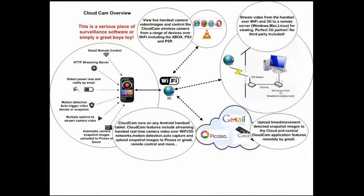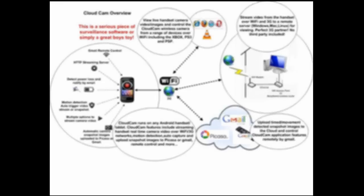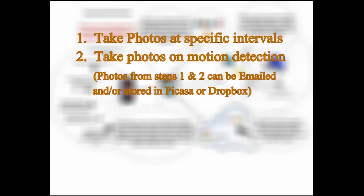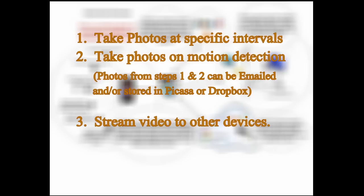Now let's look at the Cloud Spy Cam app. This app can be a little complicated to set up, so I'm only going to cover motion detection and timed pictures. The app can take photos at specific intervals — which uses the least power — or on motion detection, which uses more power. Photos can be stored internally, emailed to any email address, or stored in a Picasa or Dropbox account if you have Wi-Fi or cell service. It can also be remotely controlled to take a photo on command.